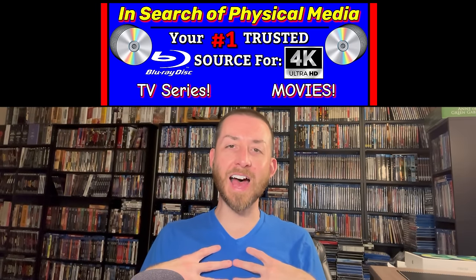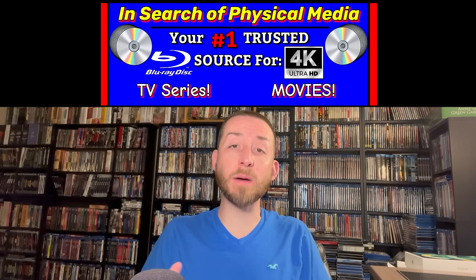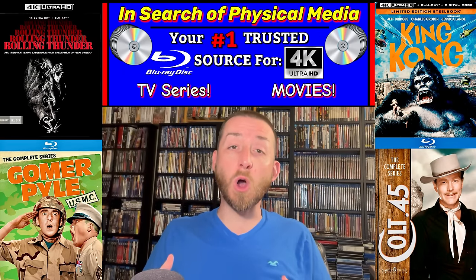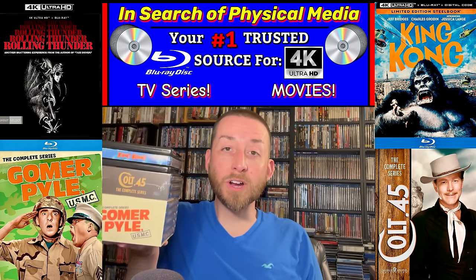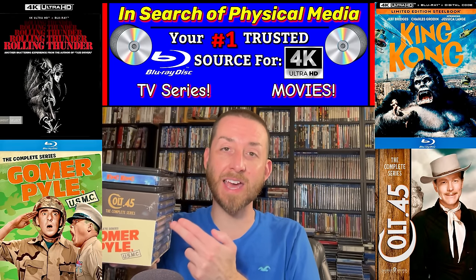Welcome back to my channel, I'm James. Today I've got another big episode where I'm going to be covering a bunch of new and upcoming 4K Ultra HD and Blu-ray TV series. I'm going to dive in, share all my testing data and reviews for all of these huge movies and TV series that are coming out and are new releases, and we've got a ton of exciting stuff to dive into today.